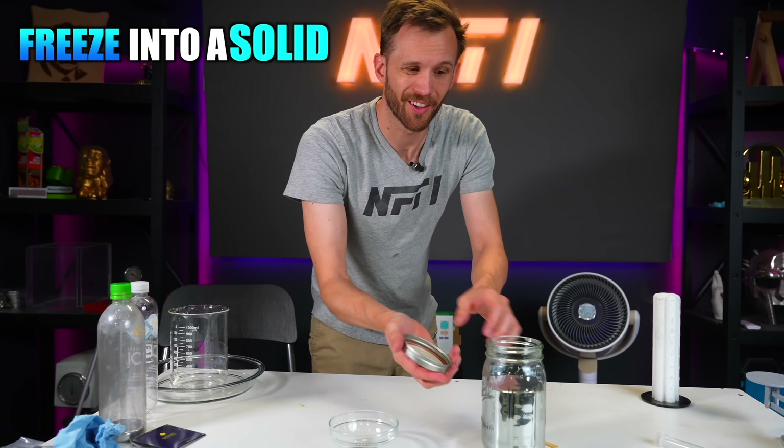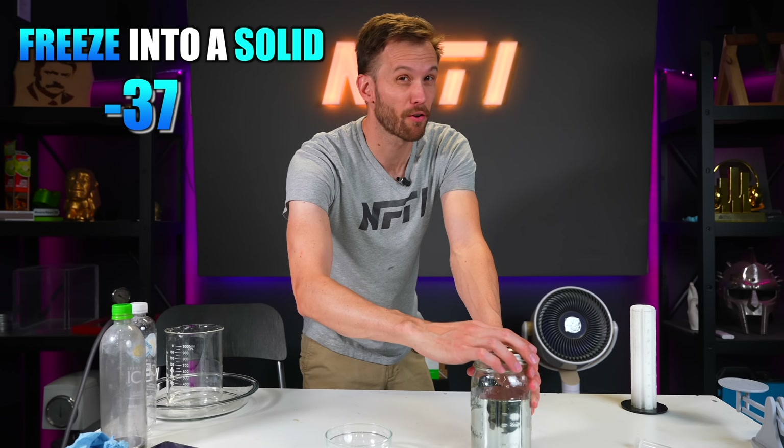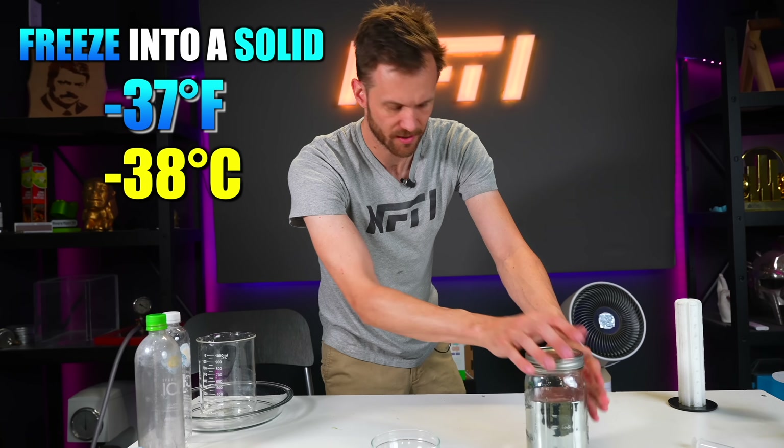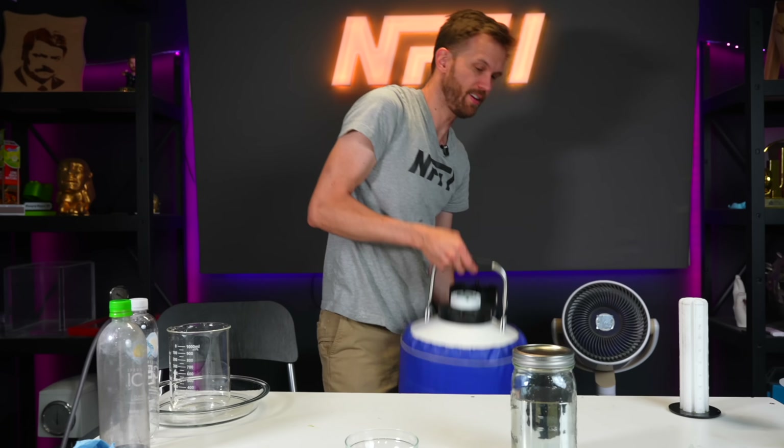Mercury will freeze into a solid at about negative 37 degrees Fahrenheit, which is about negative 38 degrees Celsius. I'm going to go for a quick method — a little bit of liquid nitrogen.